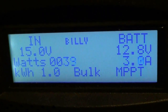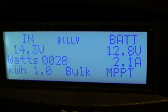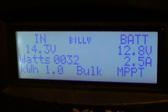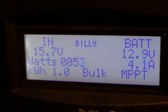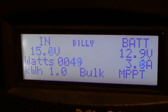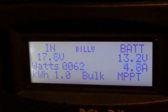Sorry for the blurriness. 3 amps at 9 mile an hour wind — yeah, it's good enough for me right now. The winds are supposed to pick up later tonight, so when it hits 2 kilowatt hours — 2.0 — I'll be showing that. Alright, have a good one, I'll show you guys that as well.